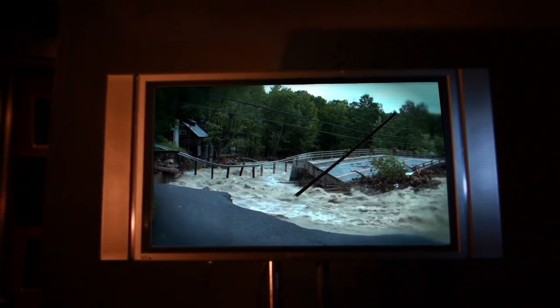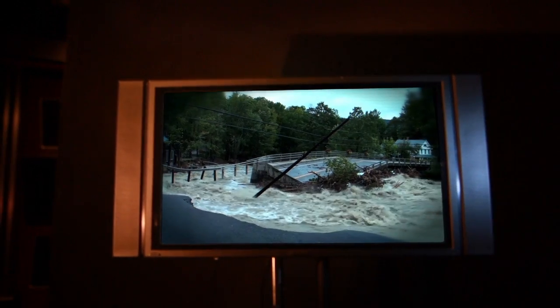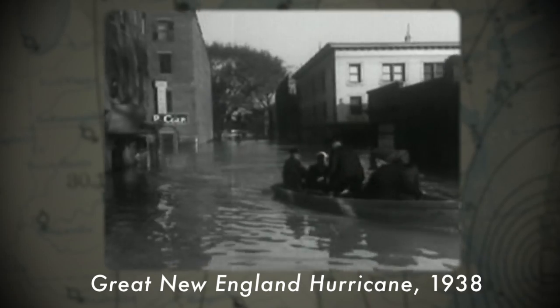In Vermont, the storm pushes up against the higher terrain and the rain intensifies. This is the worst flooding Vermont has seen in nearly 75 years.